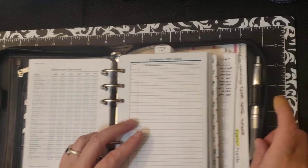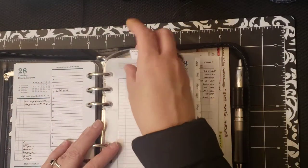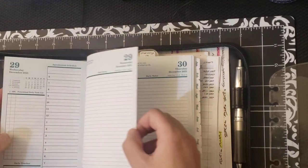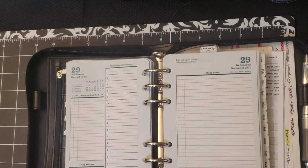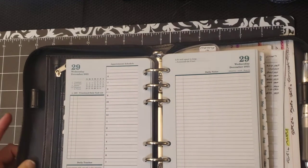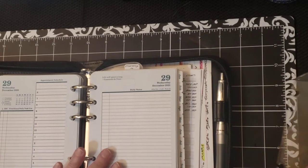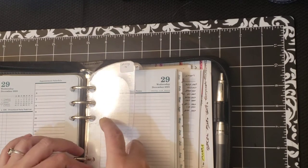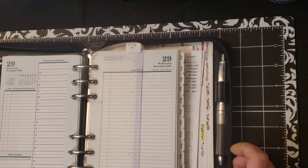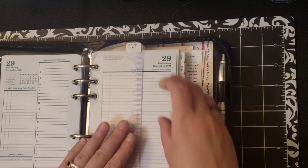I have my December pages still in here because we're still using them. When I say it's a day on two pages — on one side there's the Prioritized Daily Task List, the Daily Tracker where I track my spending, and then the Appointment Schedule. On the other side there's the Daily Notes. I will usually fill these out at the beginning of the week. With things being as crazy as they've been at work, I haven't been doing as much as I should in my planners, which will change with the new year.